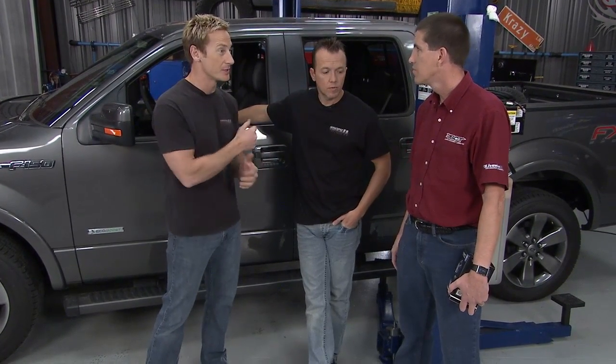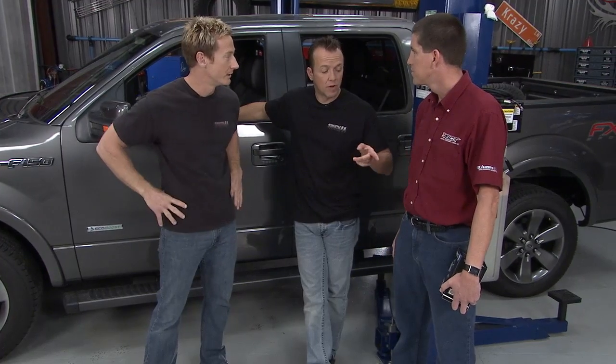Anytime you're doing an exhaust upgrade like we did, and then when you start digging into performance upgrades like we do with the turbos, you need to tie it all in together, and he is the guy to do just that. Thanks for coming down, I appreciate it. So Tim, what have you got, man?